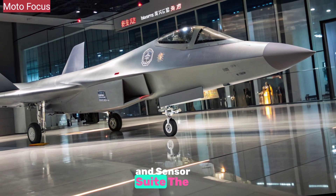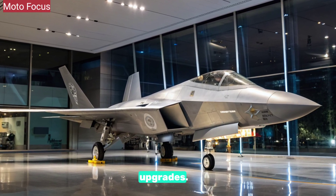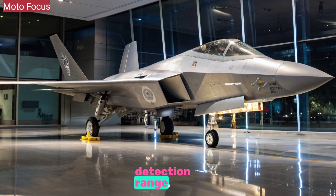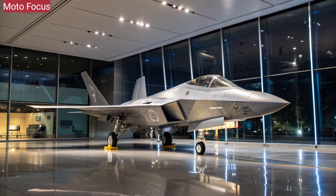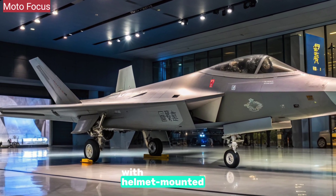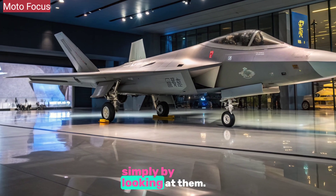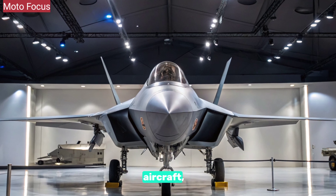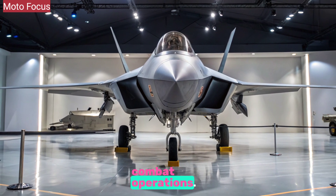The J-10C's avionics have received significant upgrades. Its AESA radar offers greater detection range, multi-target tracking, and resistance to electronic jamming. The integrated electro-optical targeting system works in tandem with helmet-mounted displays, allowing pilots to engage targets simply by looking at them. Datalink systems connect the jet to airborne early warning aircraft, drones, and ground command centers for coordinated combat operations.